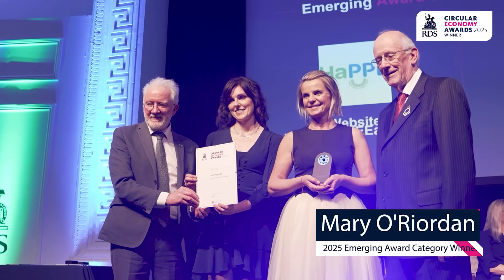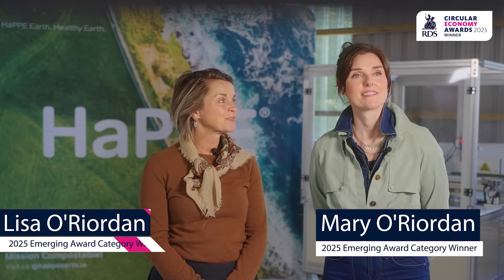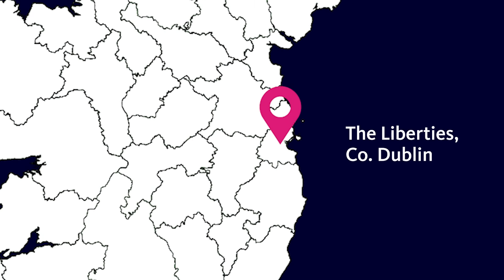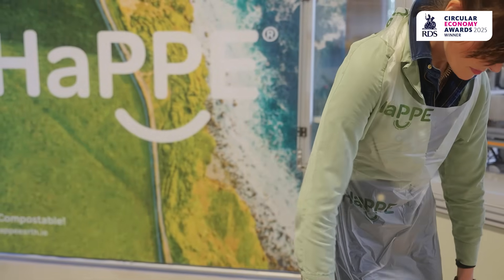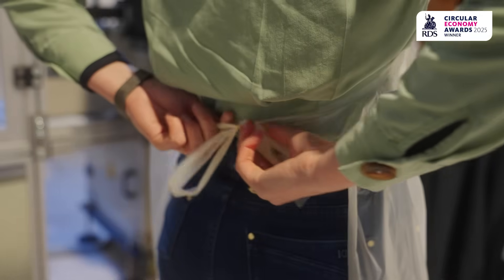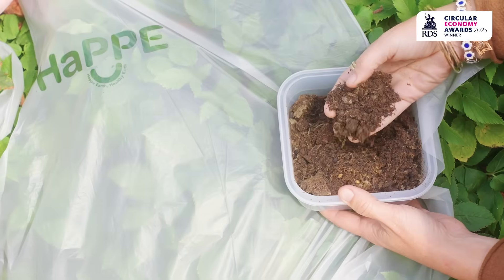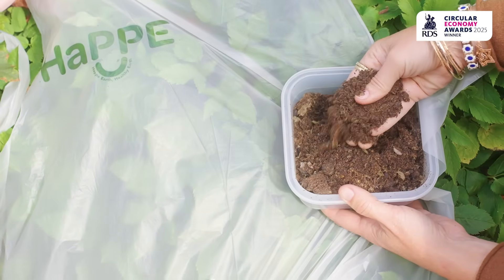I'm Mary O'Riordan and I'm co-founder, and I am Lisa O'Riordan and I'm also co-founder, and we are Happy Earth. Happy Earth actually stands for Health, Agriculture, PPE, because we wanted all sectors to come together to solve this problem that we have on our planet. What we do is we make 100% compostable PPE, so it's completely plastic free, and it goes through our full Happy Cycle and comes out as a lovely pathogen-safe fertilizer.